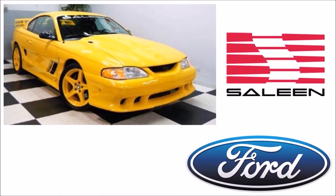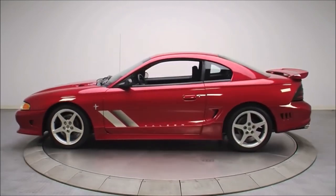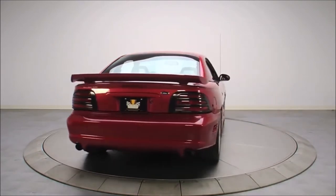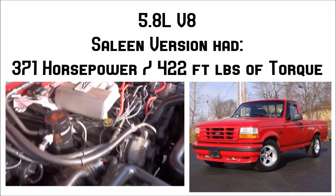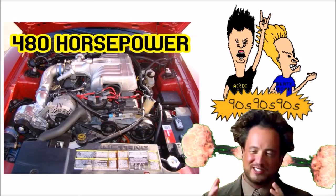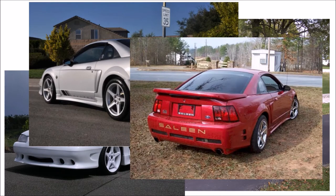Number 9: the 1994 to 1995 Saleen S351 was a collaborative effort between Ford and Saleen to remedy the lack of excitement Mustang owners were getting out of their 215-horsepower GTs. On top of 360-degree cosmetic attention to detail tastefully tweaked by the Saleen team and a host of suspension upgrades, these Mustangs were fitted with a modified version of the F-150 Lightning's 5.8-liter V8, which Saleen had pumping out 371 horsepower and 422 foot-pounds of torque — or you could get it with the optional Vortex supercharger for a mind-blowing 480 horsepower. Saleen made a version of the S351 all the way up through the early 2000s, so although rare, they are not impossible to find.